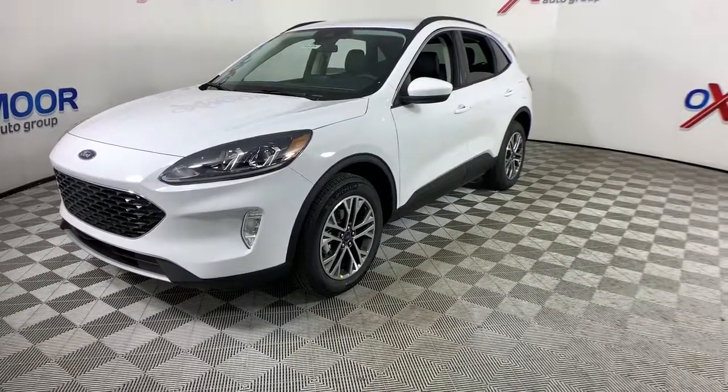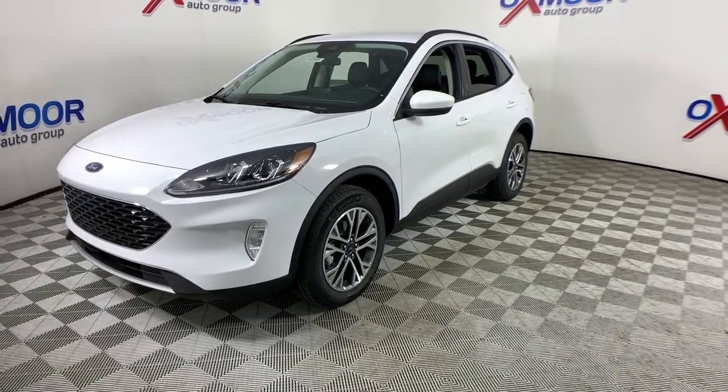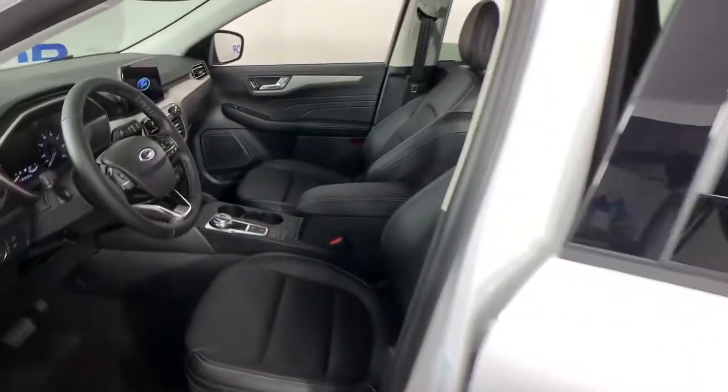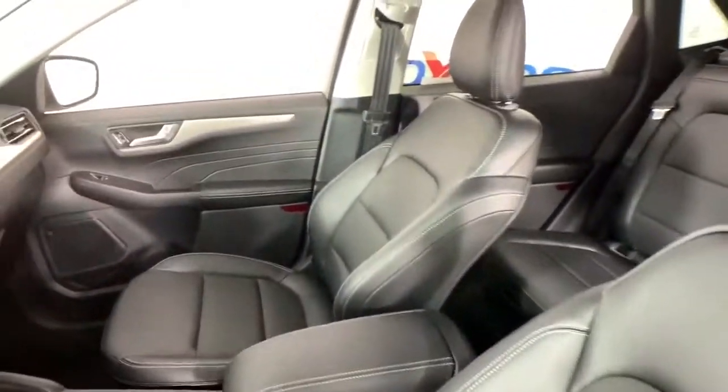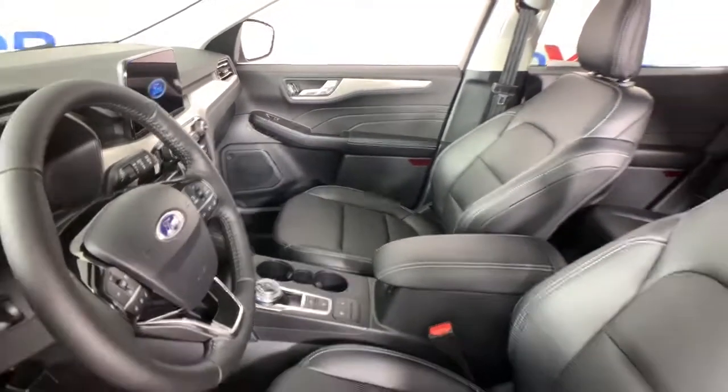These are just some of the great options this vehicle comes with: power liftgate, aluminum wheels, electronic stability control, trip computer, bucket seats, power windows, AM-FM stereo, four-wheel disc brakes, power steering.